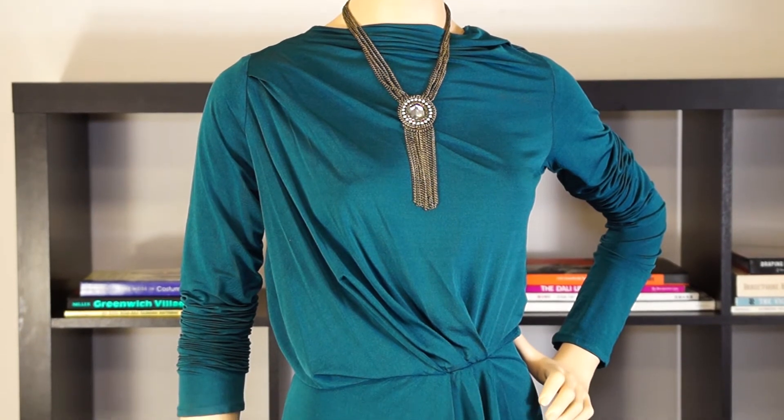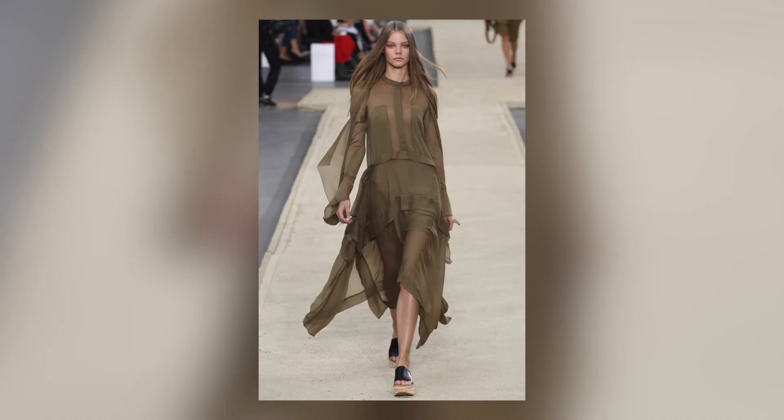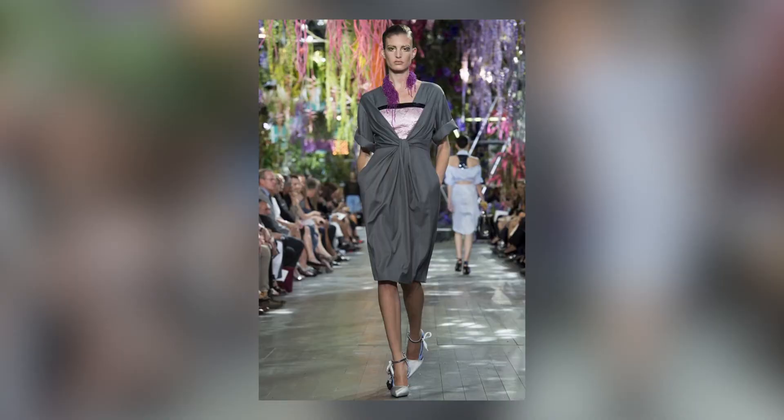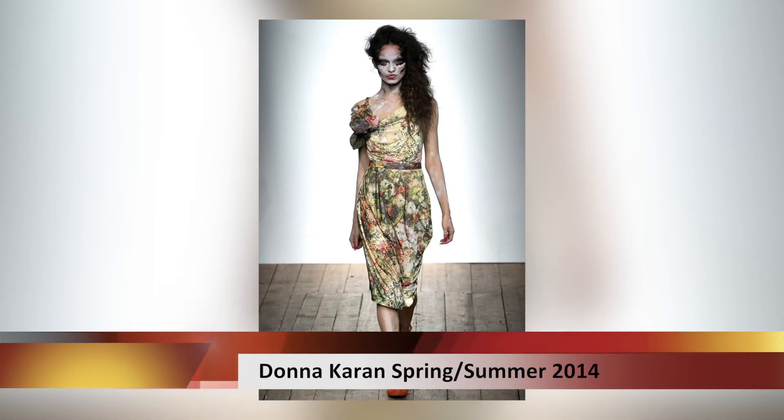A great dress will always make a great statement. The designers that incorporated tux pleats and drapery were Vivienne Westwood, Donna Karan, and Issey Miyake.